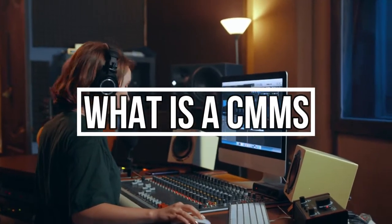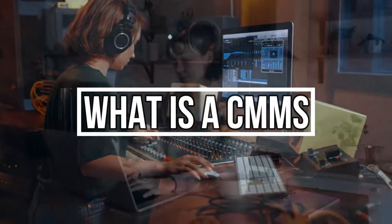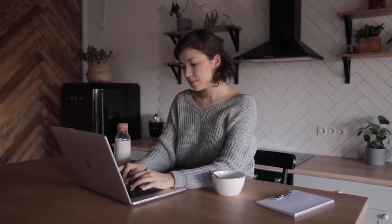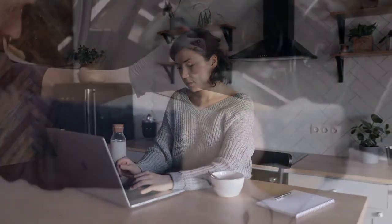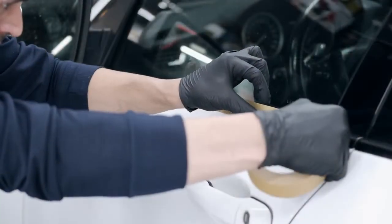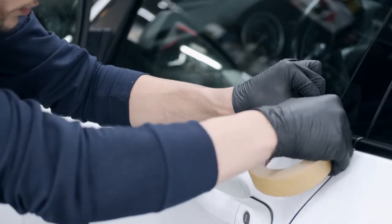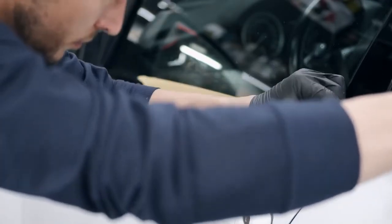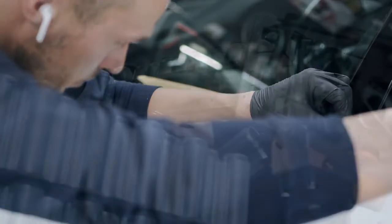What is a computerized maintenance management system, CMMS? A computerized maintenance management system, or CMMS, is software that centralizes maintenance information and facilitates the processes of maintenance operations. It helps optimize the utilization and availability of physical equipment like vehicles, machinery, communications, plant infrastructures and other assets.